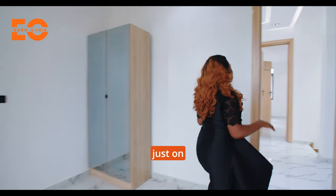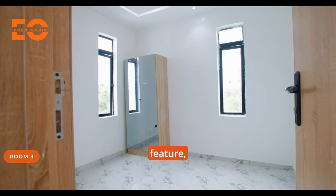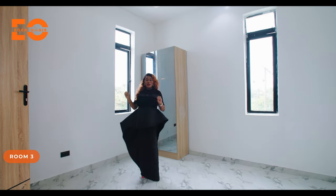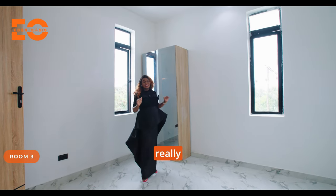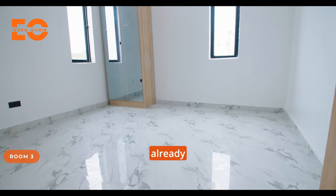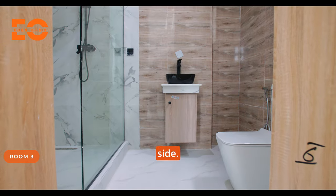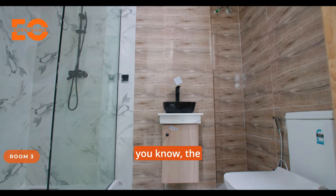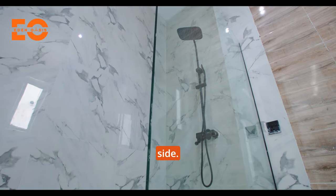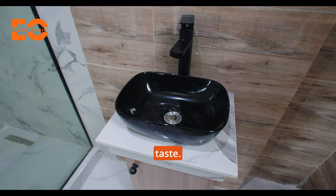Room number three is just on this side — same features, same size, same style. Beautiful and also really sizable. You can have your bed on that side, and you have your wardrobe already installed and in place. The toilet and bathroom is on this side — same kind of tile, the wood-like finish juxtaposing the marble tile on that side. You have the shower head and shower faucet, all done to taste.